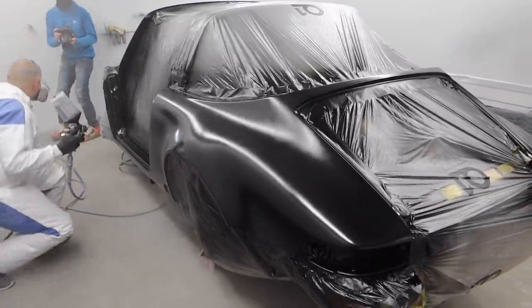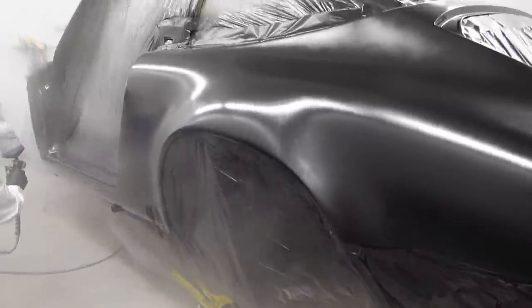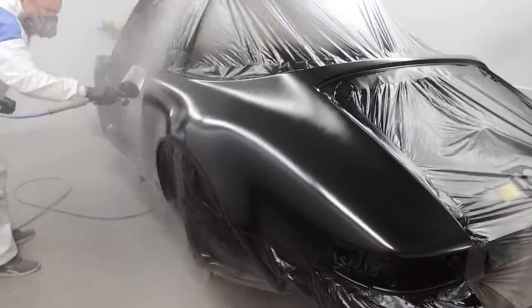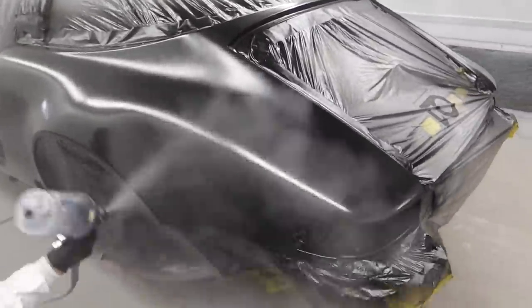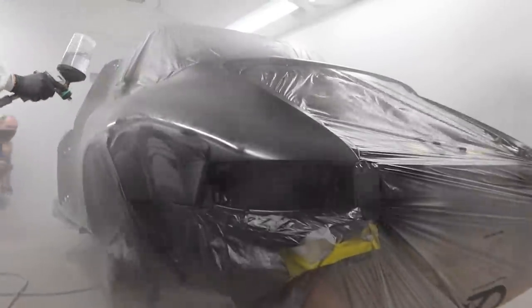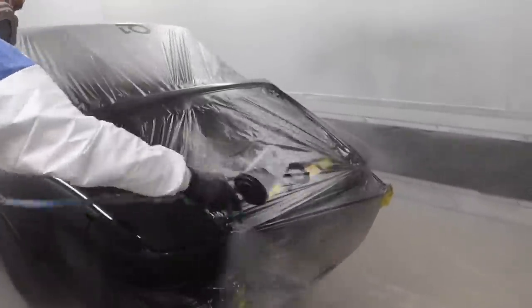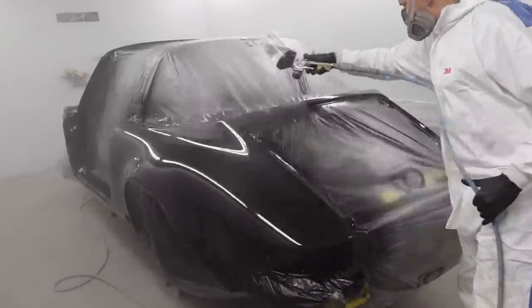Right — time for lacquer. It's lacquer time. Mask is now off and you can definitely hear me now. So where I've just left it, it's had its first coat of clear coat. It's going to get its second coat of clear coat. Marek is going to assess what it looks like and then leave it to dry. And then there's going to be the buffing process and all that whatnot afterwards.